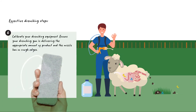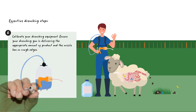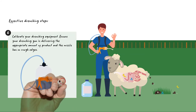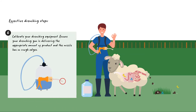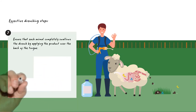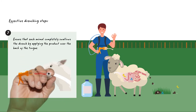Calibrate your drenching equipment using a measuring cup or a syringe. Ensure that your drenching gun is delivering the appropriate amount of product and the nozzle has no rough edges. If using oral drench, ensure that each animal completely swallows the drench by applying the product over the back of the tongue.